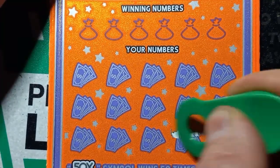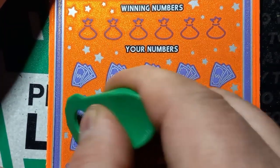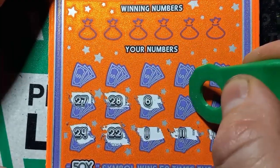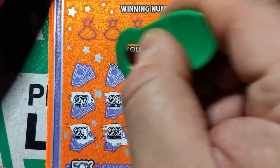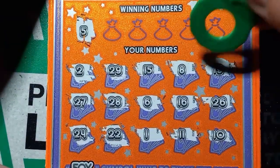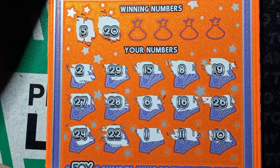Number 10. That's the weirdest looking 11, but it is an 11 — the ones in this ticket when I first saw it, I was like what? Double deuce, 24, 27, 28, 6, 16, 26, 19, 8, 15, 29, 29 and a single deuce. No symbols. Can we get a number match? 5 — we have a 6. 20. I figured I would try this ticket one more time, but I think the results are going to be the same. No 20.